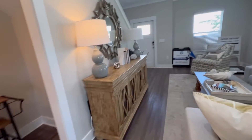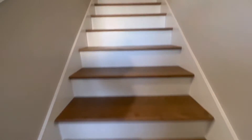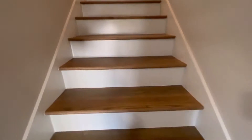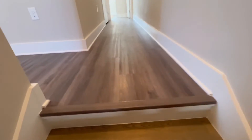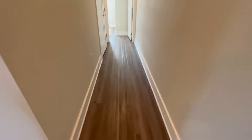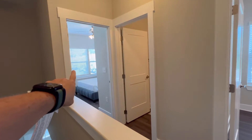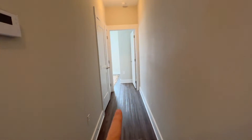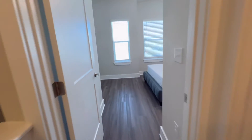Let's go upstairs and check out the bedrooms. The stairs are not carpeted, which I appreciate. The flooring throughout is similar to LVP. Upstairs you have bedroom one, a bathroom, bedroom two, and then the master — so it is a three-bedroom, two full bath with a half bath downstairs.